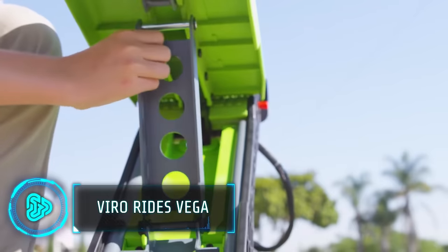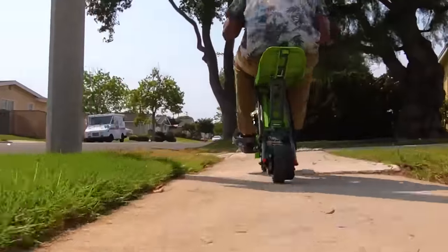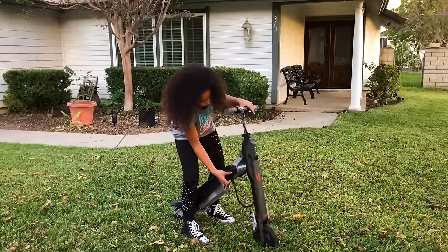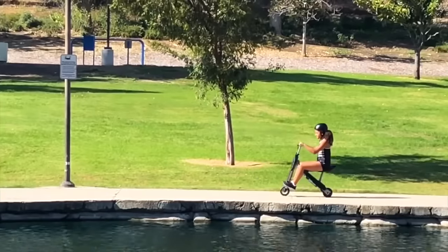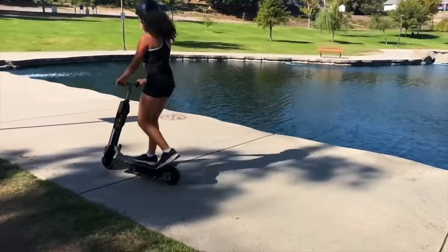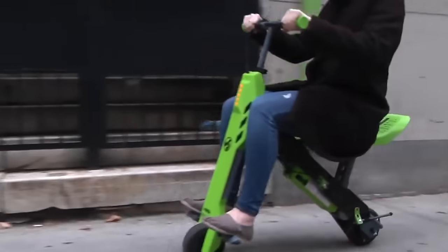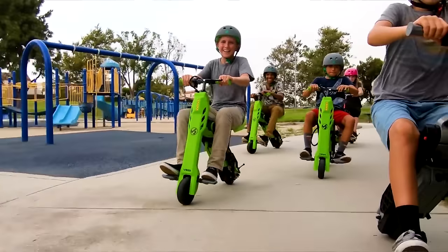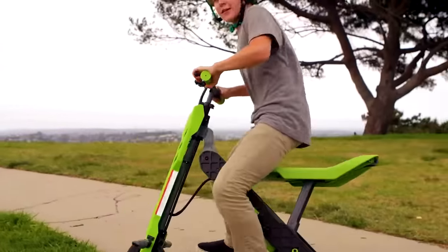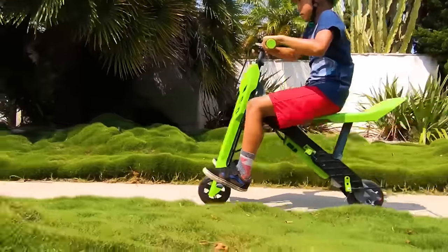This versatile electric scooter offers two riding modes, making it adaptable for both kids and adults. Seamlessly switch between standard scooter and minibike styles for comfortable, flexible riding. The weight limit is 120 lbs and a full charge delivers around 6 miles of travel, perfect for errands or leisure rides. Reach up to 10 miles per hour for quick, fun commutes. Viro Rides focuses on creating enjoyable and convenient electric transportation options. Price? $300.